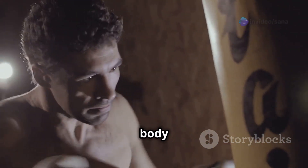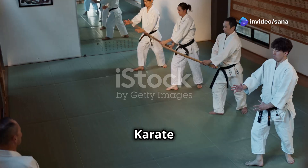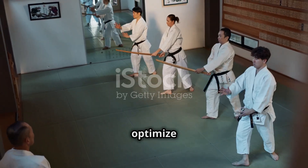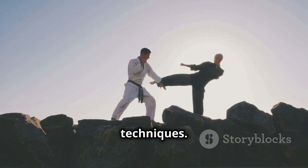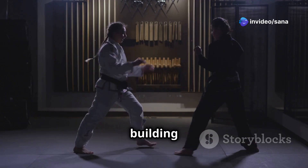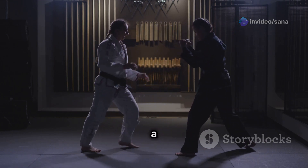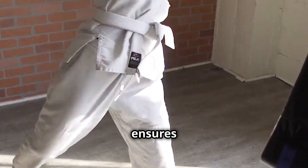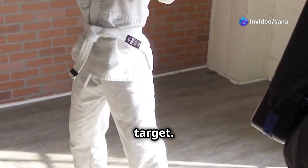The human body is an incredible machine, capable of generating immense power and speed. Karate harnesses this potential by utilizing biomechanical principles to optimize movement and maximize the effectiveness of techniques. Proper alignment of the skeletal system is paramount. Just like a building requires a strong foundation, efficient karate techniques rely on a solid base provided by correct posture and stance. This ensures that force can be transferred seamlessly from the ground, through the body, and into the target.